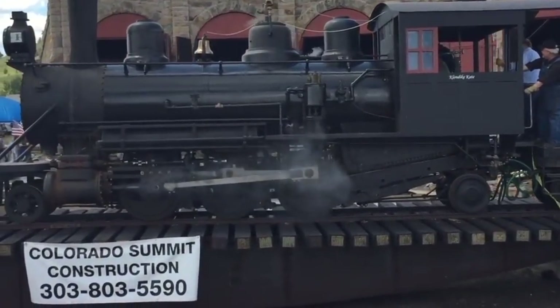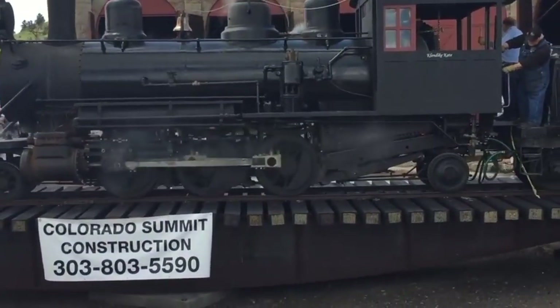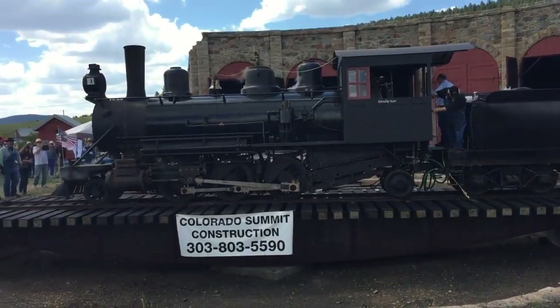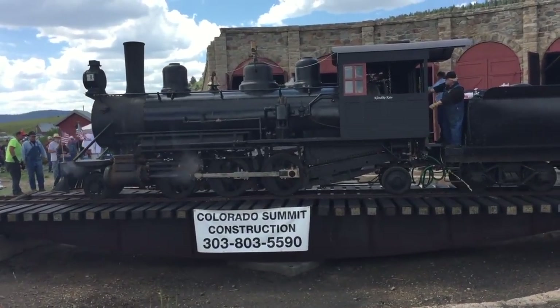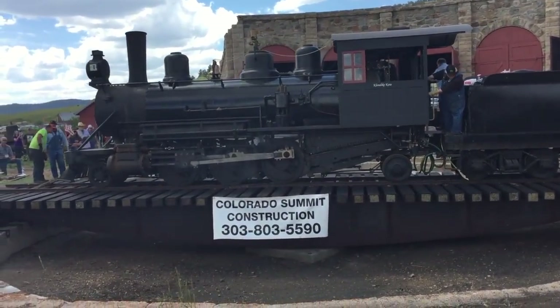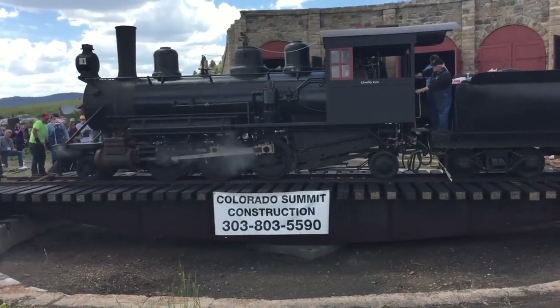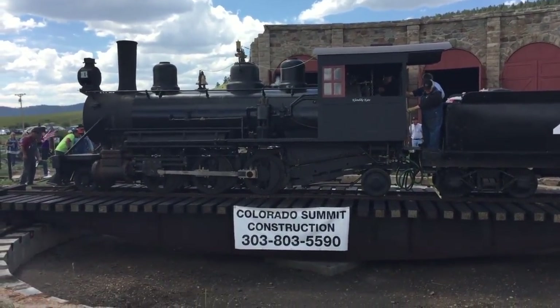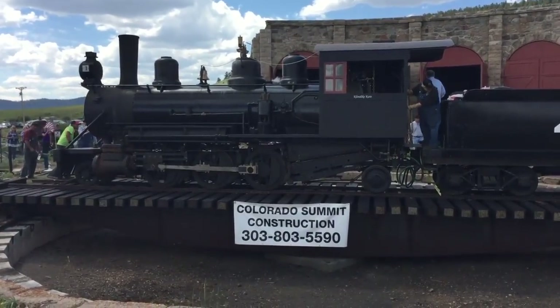It would really be neat to see a Colorado and Southern — or a Denver South Park and Pacific — locomotive running up here. But there just aren't very many of those around and they're all spoken for, so I doubt we'll ever see one up here. But wow, wouldn't that be nice.